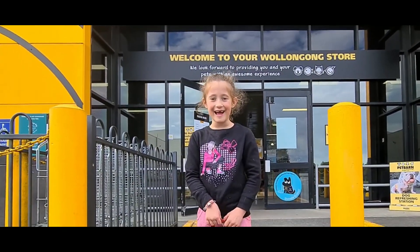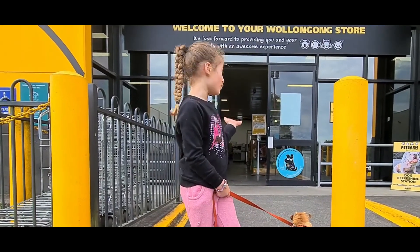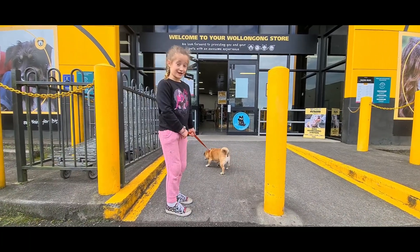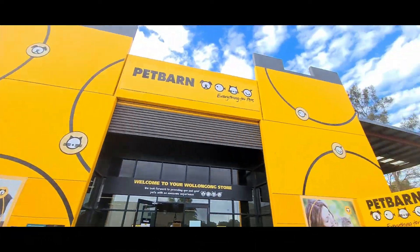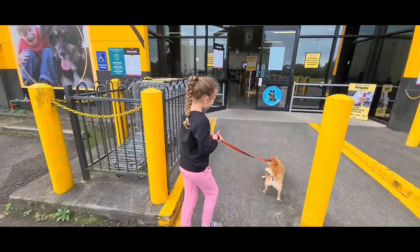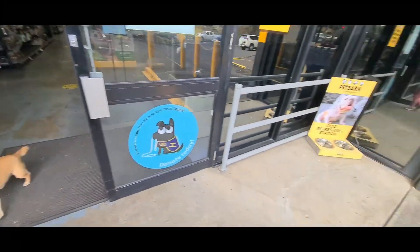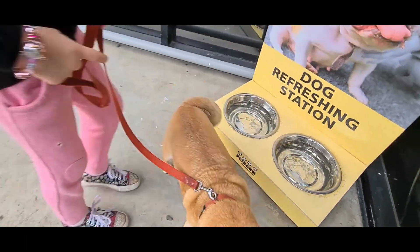Hi guys, welcome back to Ellie and Lila! Today we're going to Pet Barn. We're inside with Maya our dog. Yeah, we're at Pet Barn! Here she is - we're at Pet Barn, it's a big pet store. We're about to take Maya in and get her maybe some treats, maybe a surprise. Does she want a drink? No, she doesn't want to drink.